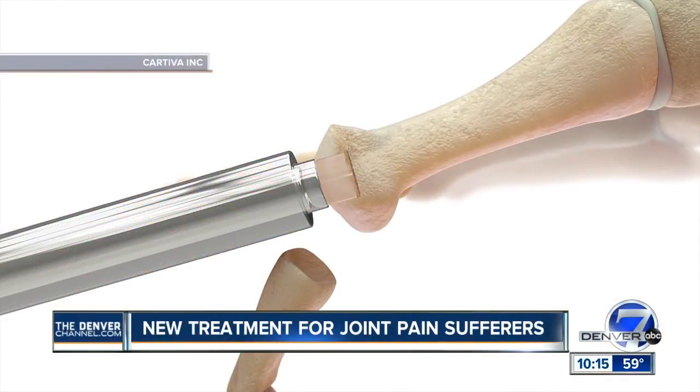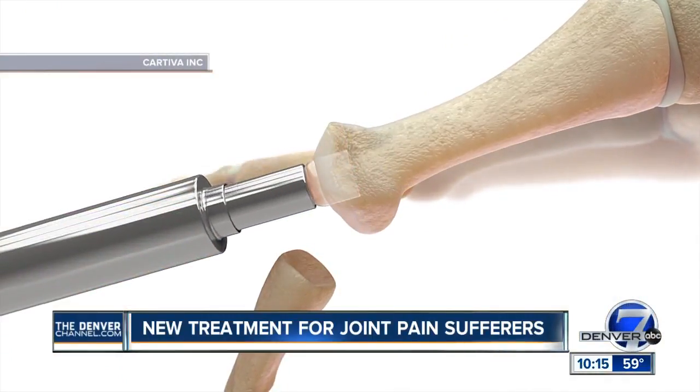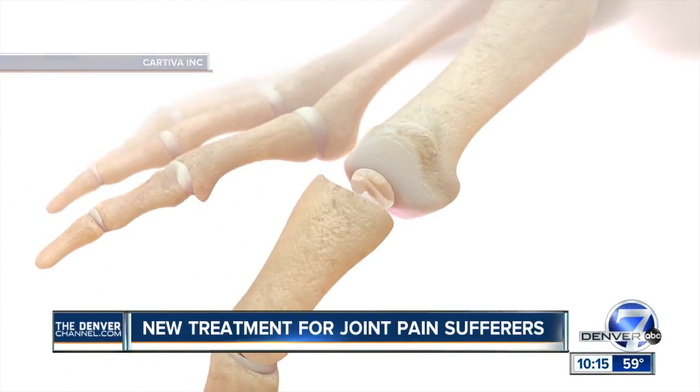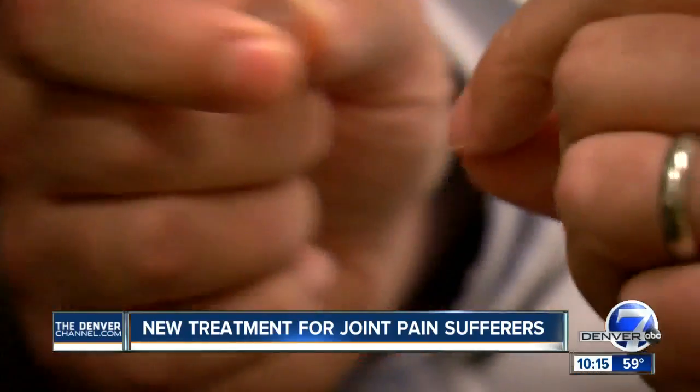Surgeons told her the only option was to fuse the joint, but that could limit her mobility. That's when she heard about a new synthetic cartilage called Cartiva. The first-of-its-kind implant cushions the joint. Is this a game-changer for arthritis treatment? I think it is. This is a very unique implant, primarily because of the material.